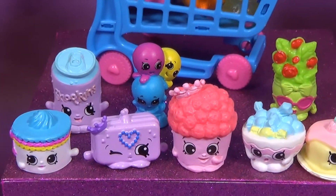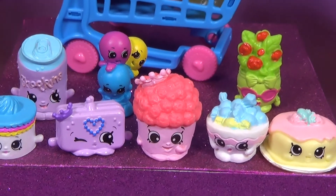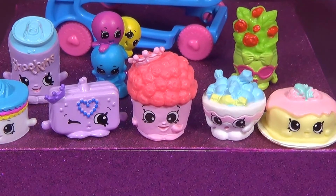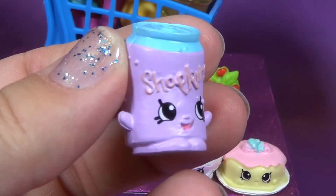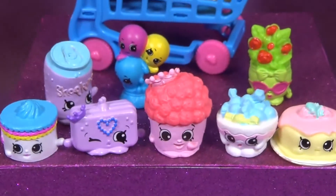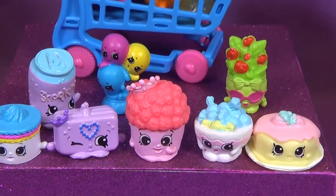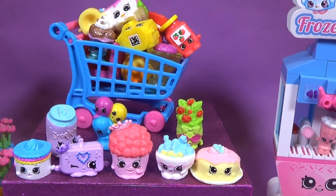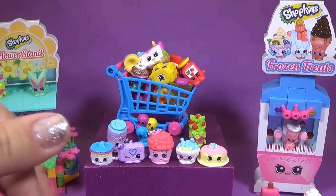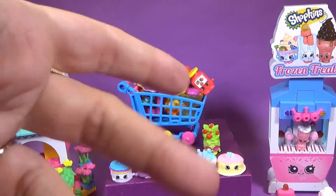Team Toynado friends, tell me in the comment section who your favorite Shopkin was today. These are all just so beautiful — I don't know how to decide. Katherine, which one's your favorite? The soda can. So your favorite is Fizzy Soda. My favorite is Becky Birthday Cake. Team Toynado friends, we had a lot of fun today. Please tell us who your favorite Shopkin was in the comment section. Give us a big thumbs up, leave us some comments, and don't forget to subscribe. We love you, Team Toynado friends. Bye bye!